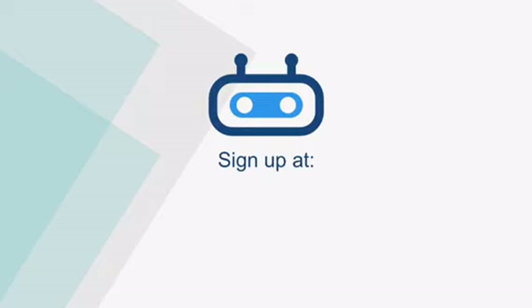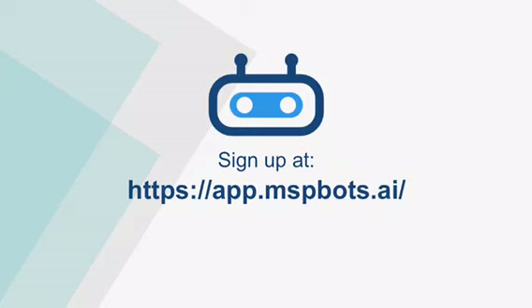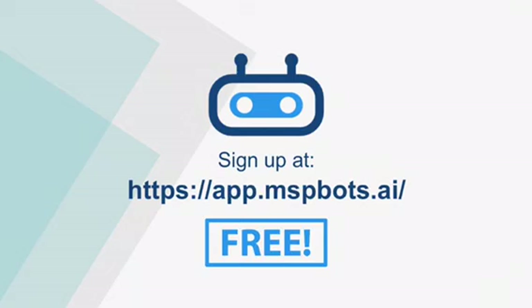If you are interested in this new feature and all of our other bots, please sign up at app.mspbots.ai or log into your existing account. MSPBots is 100% free.